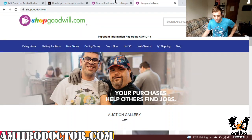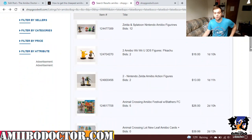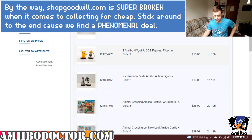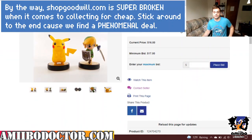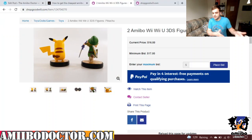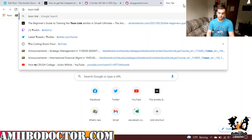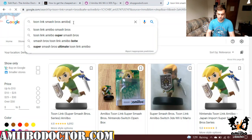What most people don't know is that Goodwill and other thrift stores sometimes have online stores as well. So take, for example, this lot right here. This is an auction site — stuff that got dropped off at Goodwill that that Goodwill hasn't been able to sell. This is a Pikachu and a Toon Link Smash Brothers figure going for $17 right now. Let's look up Toon Link Smash Brothers Amiibo.